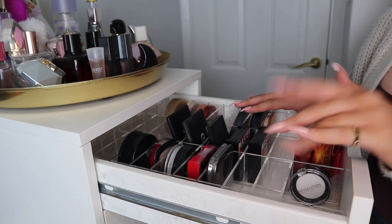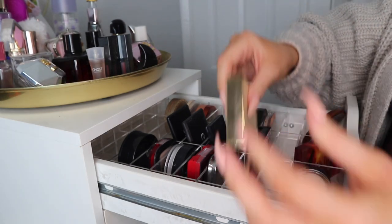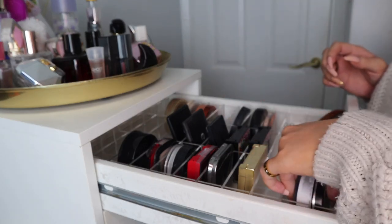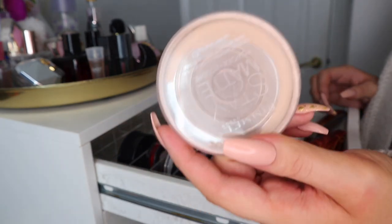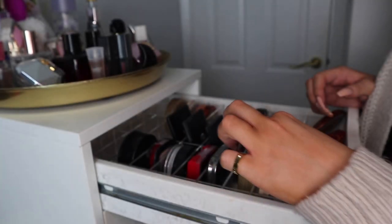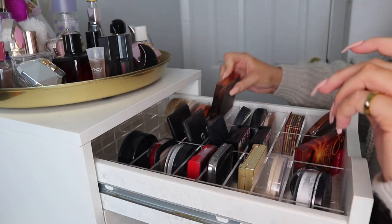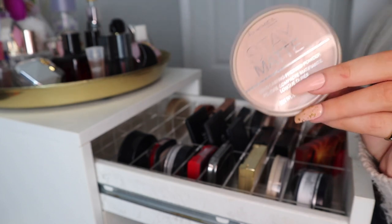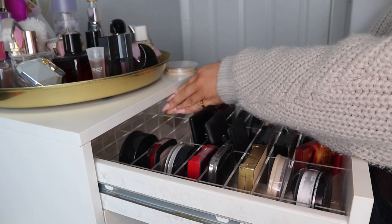So we've got my Revolution Pro translucent pressed powder, we have this By Terry powder which I have to put at the front because it's too big, then I've got a broken Stain Mat which I'm only keeping to remind myself to get a new one. There's the Hula bronzer, a Revolution Pro sculpting bronzer, and another Stain Mat over here which is just like a peach glow — it's way too pink so I'm going to get rid of that.